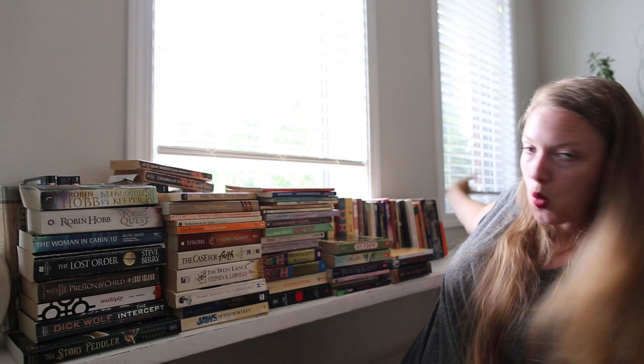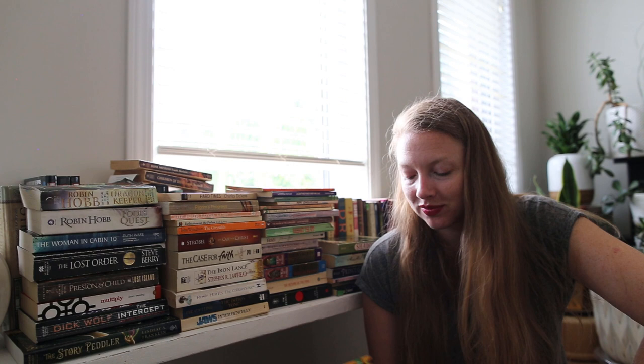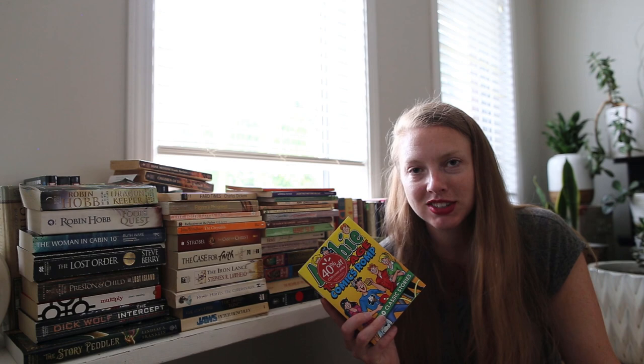I also have to add that as part of the buy-four-get-one-free deal that sucks me in every time, I picked up this whopper of an Archie collection. Look at this — it's so fat, like a good two inches. That's awesome. It was like a dollar. It was awesome.